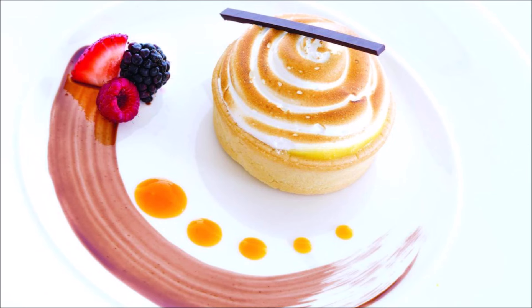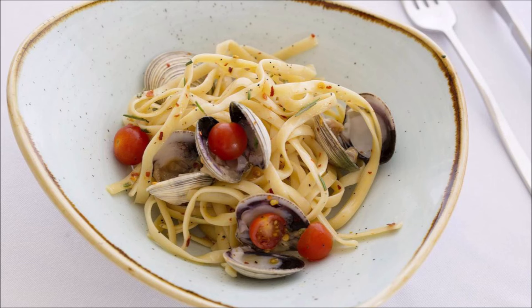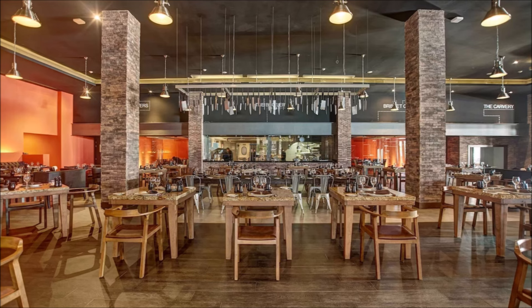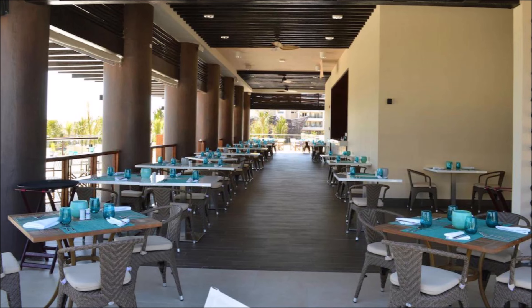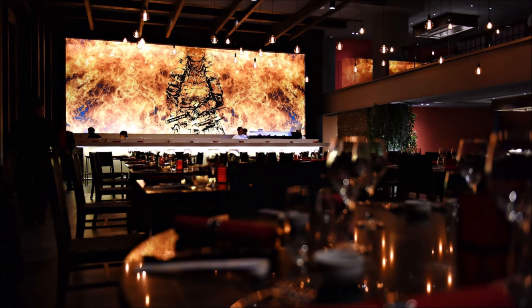Indulge in culinary delights from morning till night. Dine in opulence and sophistication. Each dish a masterpiece of culinary artistry. Delight in culinary creations that inspire. An array of dining options to please. Taste the difference in every mouthful. Elevate your dining experience to new heights. Exquisite flavors served with impeccable flair. A culinary adventure awaits at every restaurant.